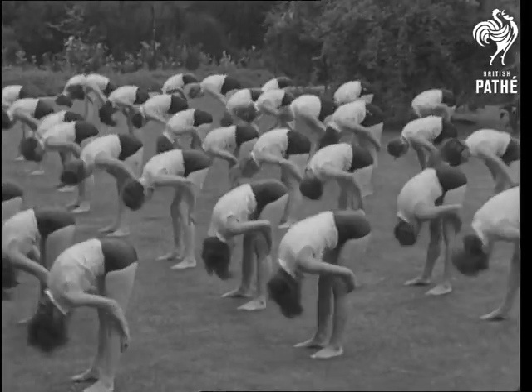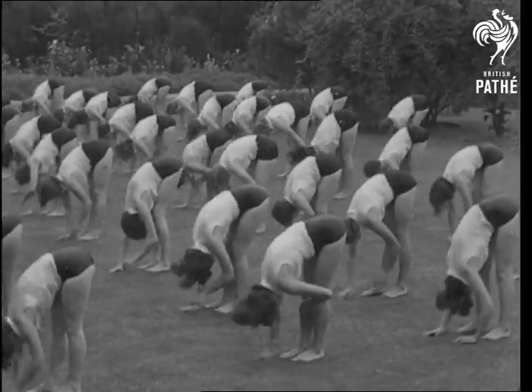This fine flexing movement is called Elephant Walk. It's done best in trunks.